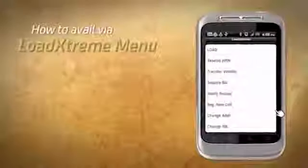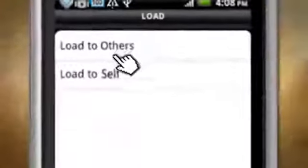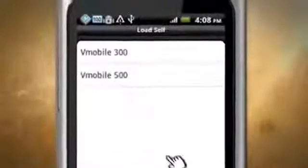To avail via the Load Extreme menu, go to the Load Extreme menu, click Load, click Load to Self, then choose VM300 or VM500.